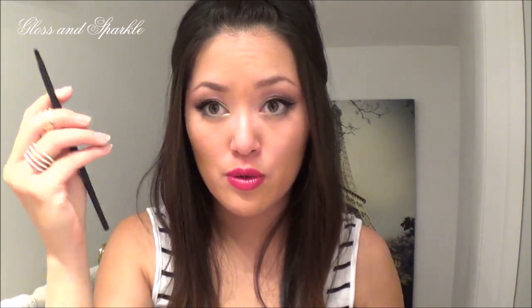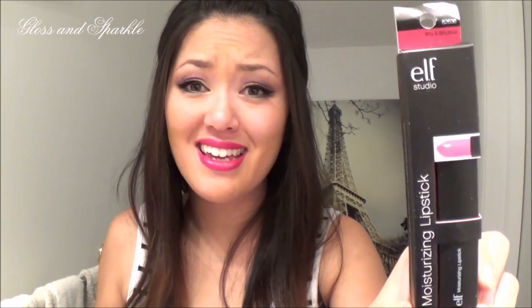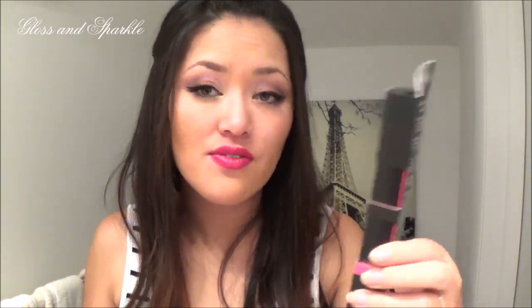The Flat Eyeliner Brush — I just noticed I don't have anything like this, and a lot of other beauty gurus use this under the eye, so I thought I'd make good use of it. Last moisturizing lipstick — Flirty and Fabulous — is not fabulous at all. I don't like it; it's too sheer.